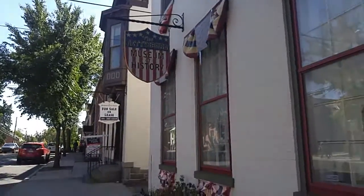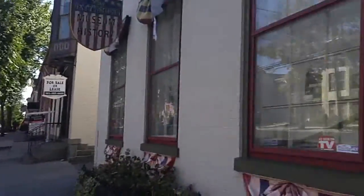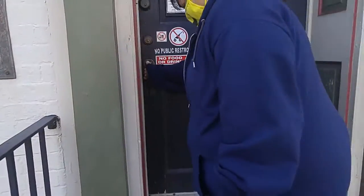We're in Eddysburg now. We're going to check out this museum. Inside the museum — pretty cool place.